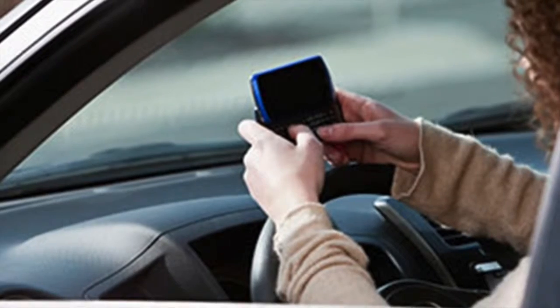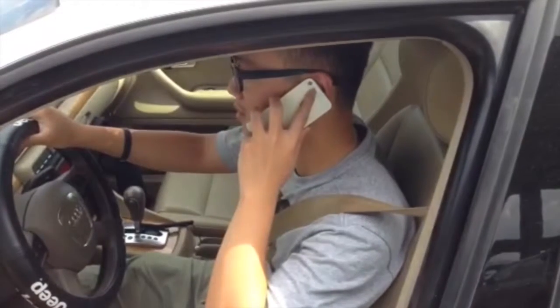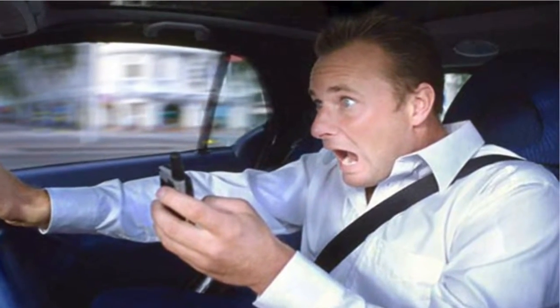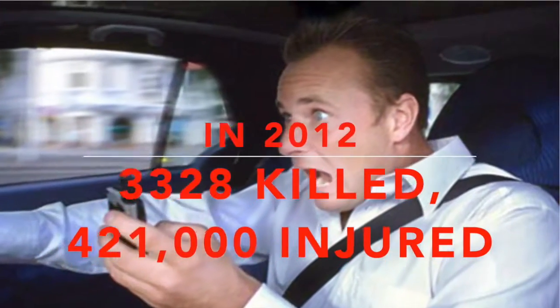In fact, all distractions from cell phone use while driving endanger drivers, passengers, and pedestrians. Cell phone distractions have been a factor in high-profile accidents and are associated with a large number of automobile crashes.